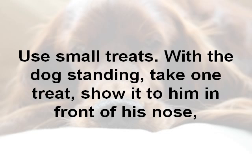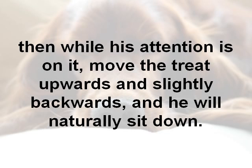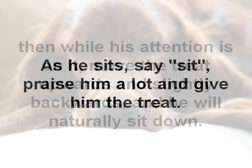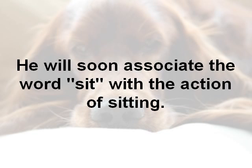Use some small treats. With the dog standing, take one treat and show it to him in front of his nose. Then, while his attention is on it, move the treat upwards and slightly backwards and he'll sit down naturally. Just as he sits, say the word "sit." Then praise him a lot and give him the treat. He'll very soon associate the word "sit" with the action of sitting.